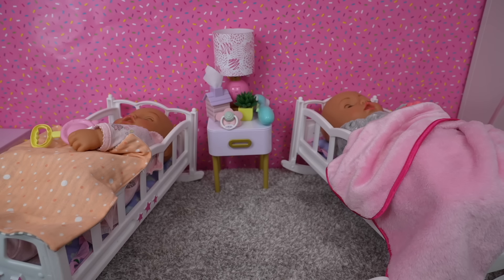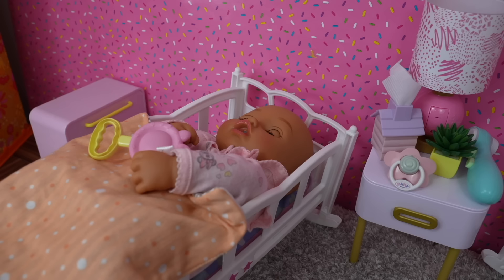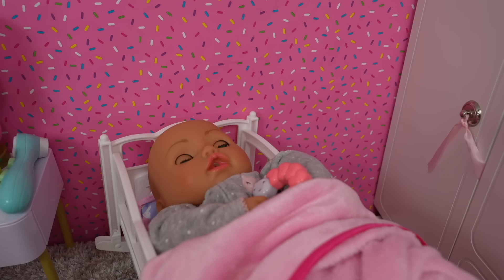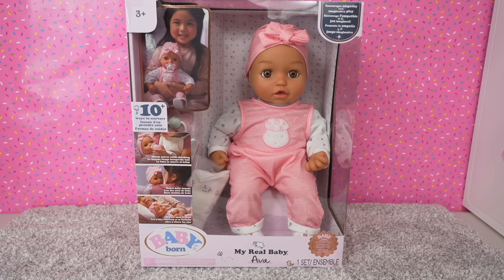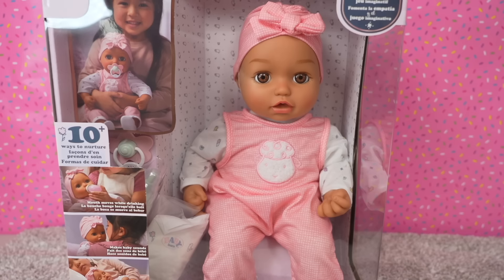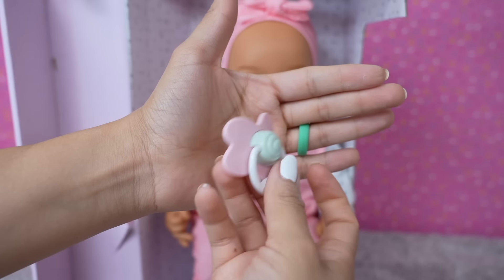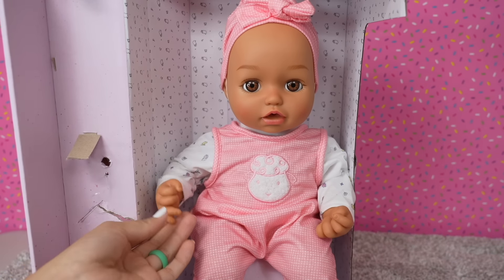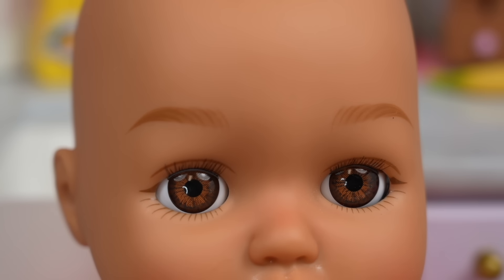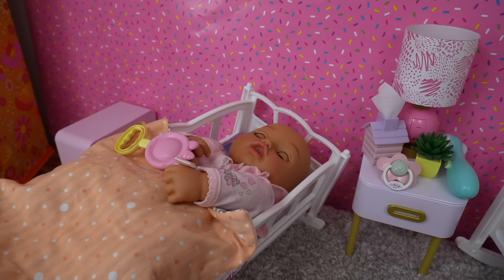Hi everyone and welcome back to the Gummy channel! In today's video I'm going to be doing a morning routine with Baby Annabelle and Baby Ava. But first let me introduce you to Ava — this is my Baby Ava and she is exactly like Baby Annabelle. The only difference between the two is their skin tone; Baby Ava is a little bit darker, and she has beautiful brown eyes with lashes.